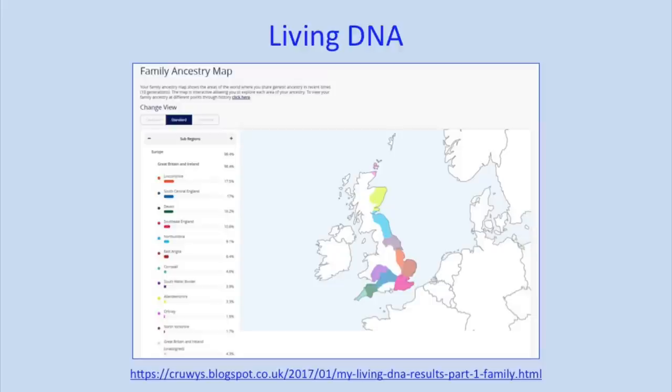There is the other new company, Living DNA, which does provide regional breakdowns and that does actually correlate broadly with my ancestry. But they at the moment don't do matching, and even when they do start matching, they've started very late — so they're not likely to have the same database size as the other testing companies.